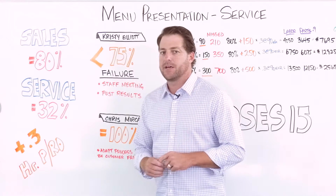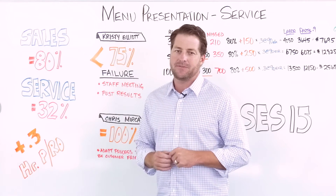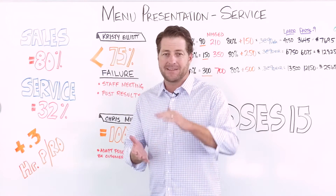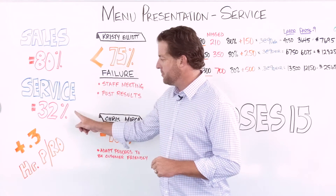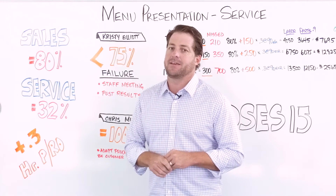In a recent study where they were measuring all the activities, they surveyed 1,500 customers that came in for service and asked them about the activities during the write-up process. Only 32% of them mentioned that there was an additional maintenance recommendation made to them.